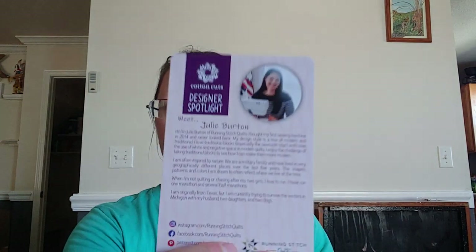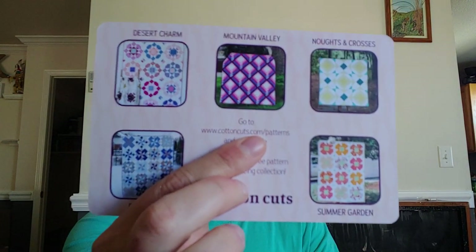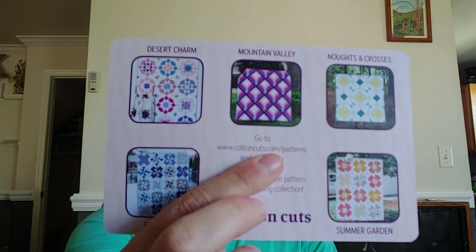We also have a designer spotlight, which is Julie Barton of Running Stitch Quilts. We get a little bio and a code to pick one of her quilt designs as part of our membership, which is pretty cool. There are like three of them I want, so I'll have to sit and look.